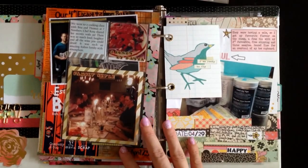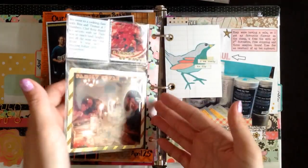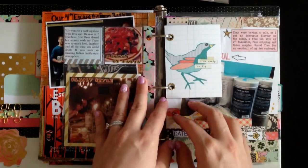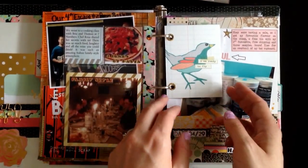I'm kind of getting a little more into pocket pages. I know I've said before that I really didn't like them, but they're starting to grow on me a little. And I love anything that uses up journaling cards. So you may see some more pocket pages from me.